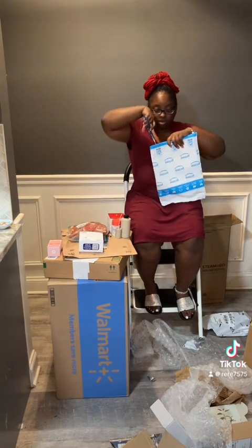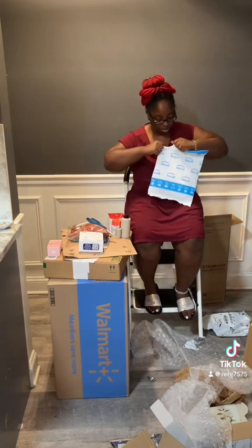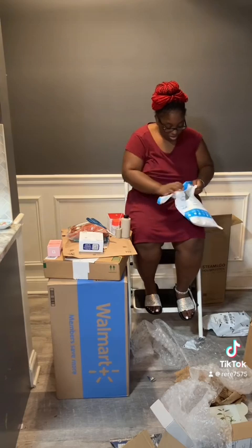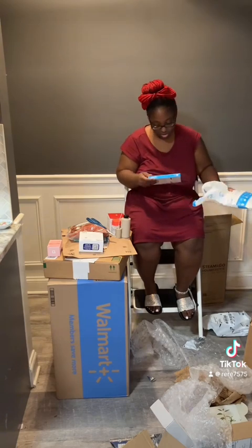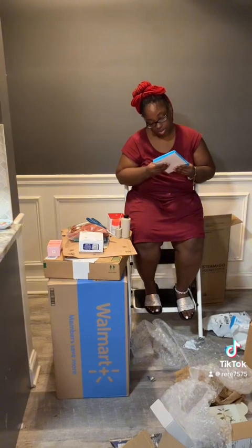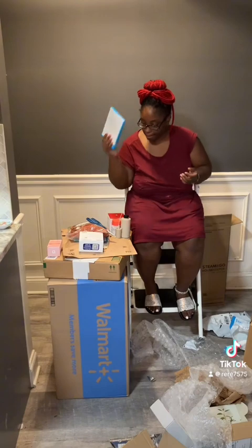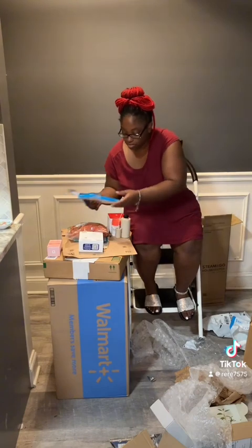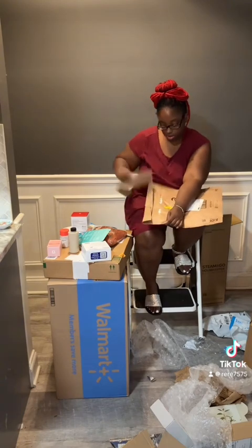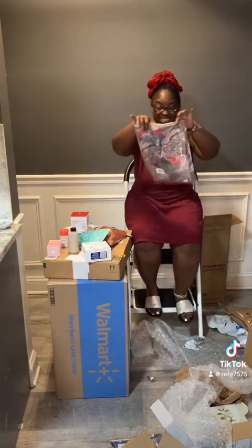Okay, so y'all, that is my freaking charger. Y'all, I'm always needing a charger, no lie. But that's a 10-foot charger, baby — we don't even play them type of games. Y'all, get y'all long chargers and stop playing. So that's another thing from Amazon.